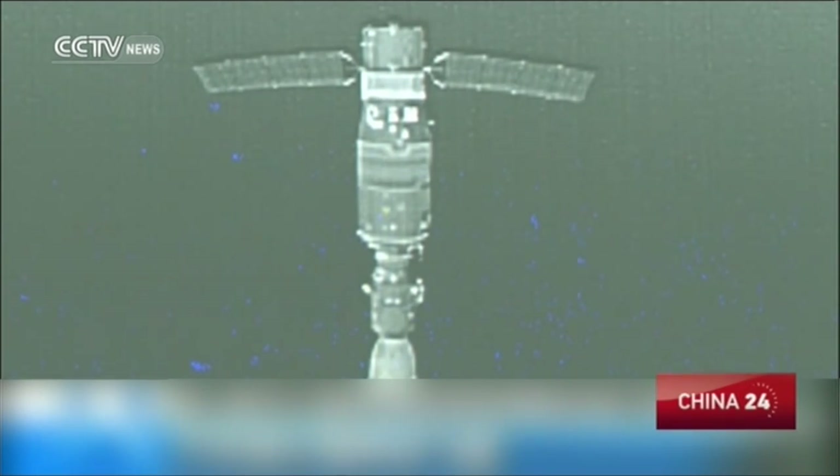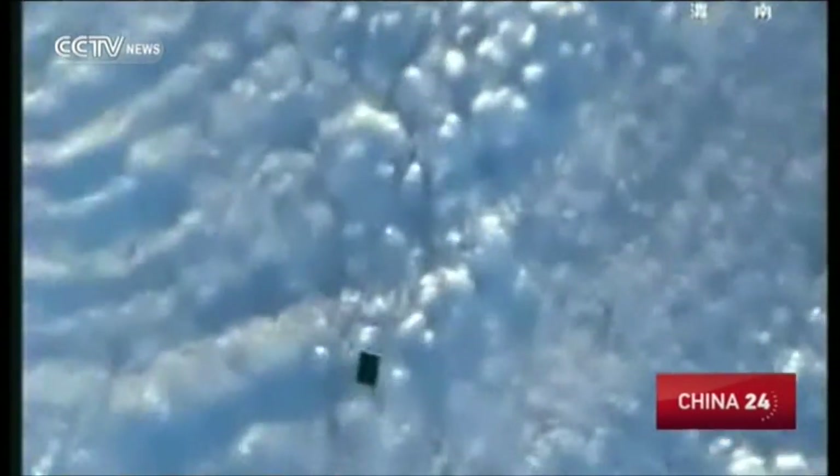This is a video clip of the release process of the satellite, filmed by the two astronauts Jing Hai-peng and Chen Dong.